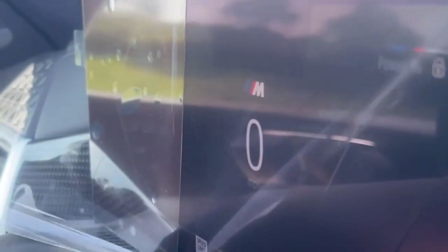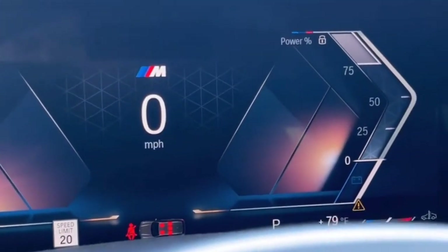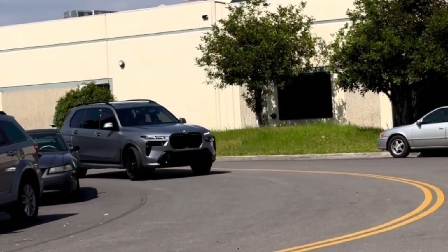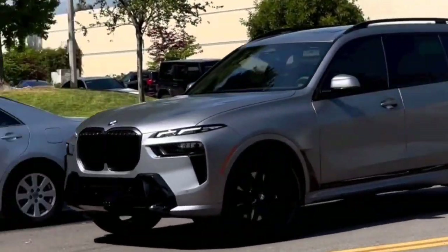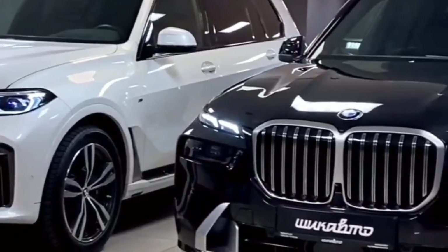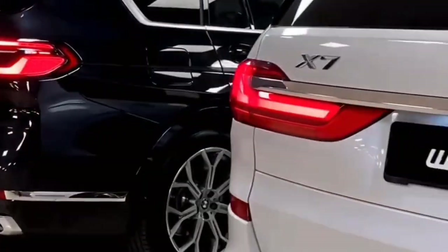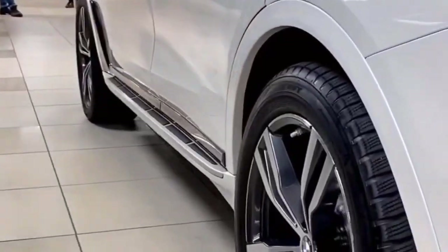Under the hood, the BMW X7 Facelift is engineered for performance, combining robust powertrains with advanced driving dynamics. Engine options include powerful inline-6 and V8 choices, delivering a balance of performance and efficiency. For eco-conscious drivers, a hybrid variant may be available, featuring a combination of a combustion engine and electric motor for enhanced fuel efficiency. BMW's performance division may also introduce high-performance versions such as the X7 M50i.